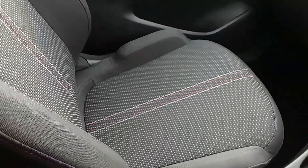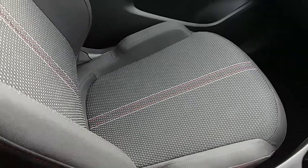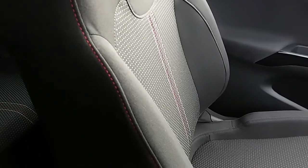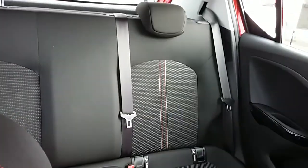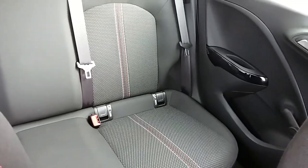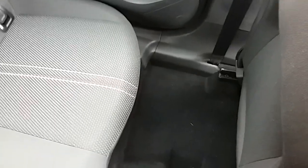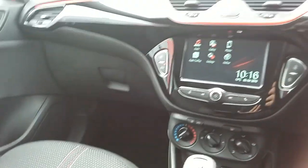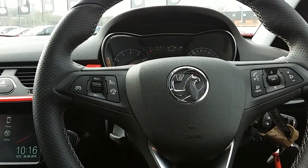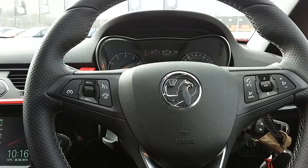Moving on to the seats in this Vauxhall Corsa Red Edition — they're mostly finished in black with red and white detailing finishing off that centre design. The same design is mirrored in the back seats, which also have ISOFIX tethers to ensure the safety of any passengers travelling in the rear. There's a good amount of leg space throughout the car ensuring comfort. If you'd like any more information or would like to come and view it, give us a visit at our showroom on Savile Street in Sheffield. Thanks for watching.